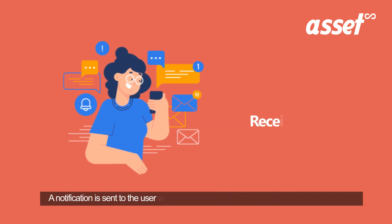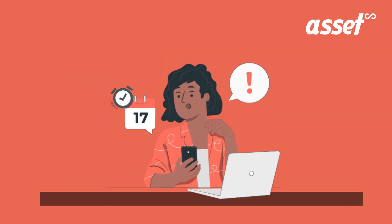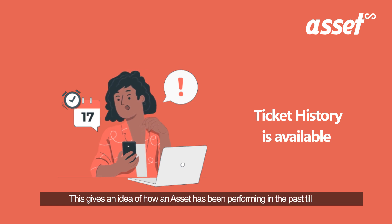A notification is sent to the user whenever a ticket is raised for any particular asset, so that they have knowledge of what is happening with the assets they are accountable for. It is very easy to access the ticket history, which gives an idea of how an asset has been performing in the past.